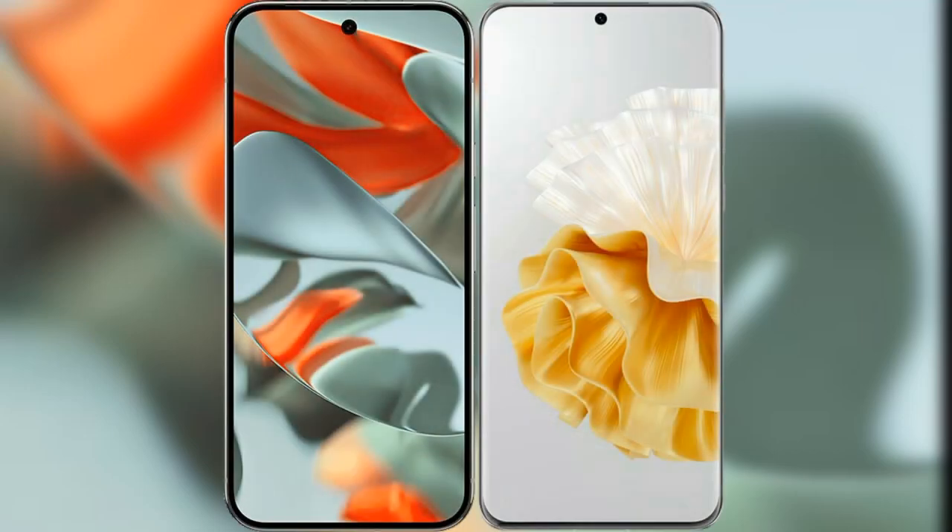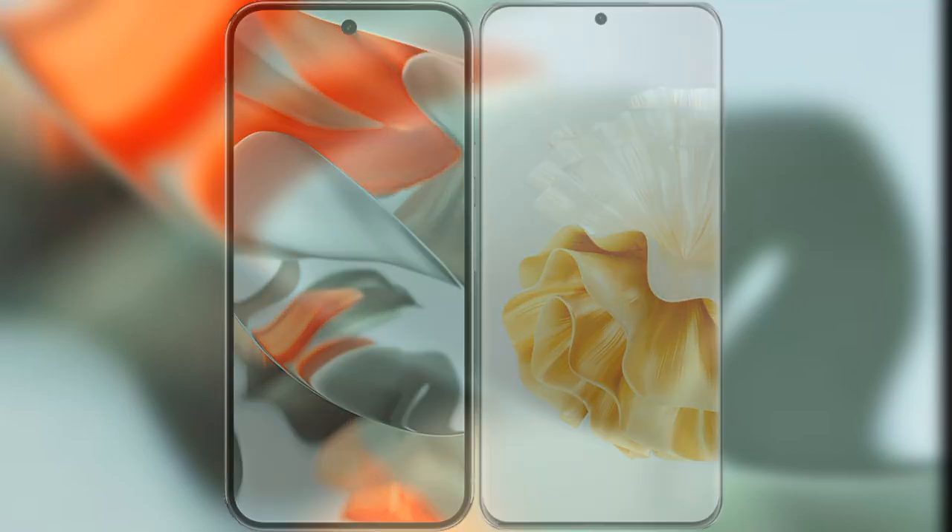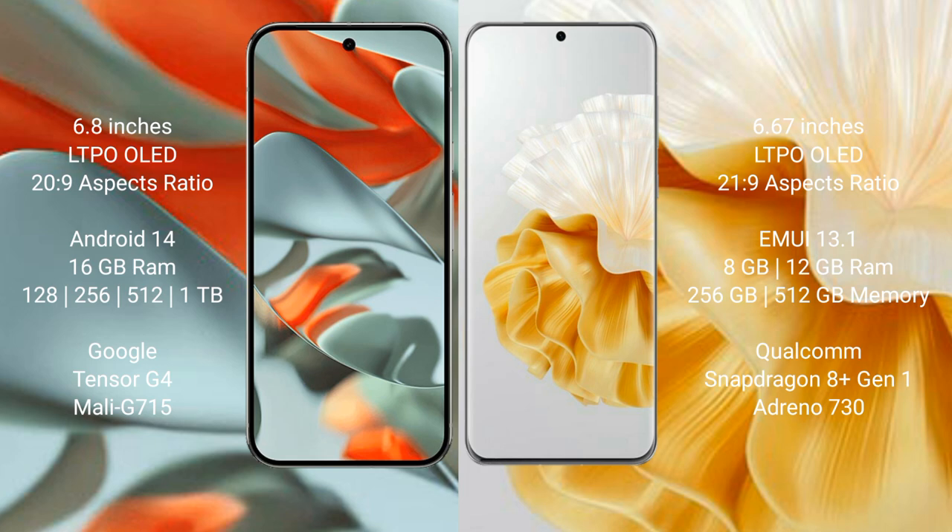I will compare the new Google Pixel 9 Pro XL with Huawei P60 Pro. Google Pixel 9 Pro XL has a 6.8-inch LTPO OLED display with an aspect ratio of 20 to 9. Huawei P60 Pro has a 6.67-inch LTPO OLED display with an aspect ratio of 21 to 9.